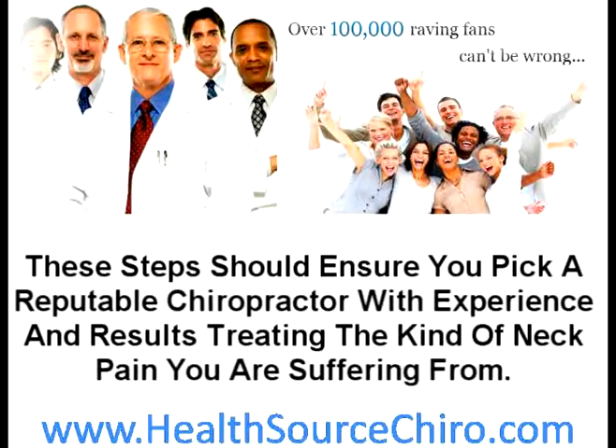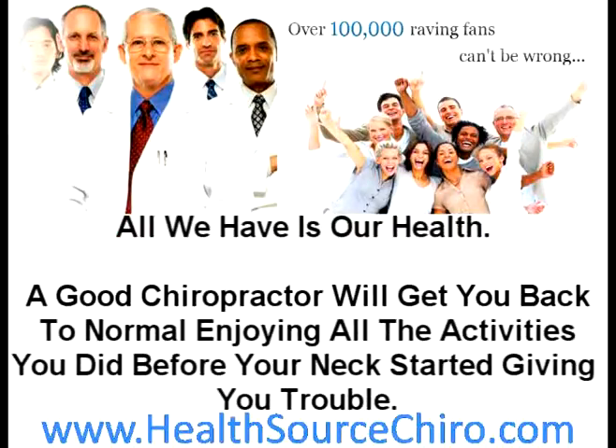These steps should ensure you pick a reputable chiropractor with experience and results treating the kind of neck pain you're suffering from. If you've been putting off seeing someone for your neck pain, do not continue to delay seeking treatment. All we have is our health. A good chiropractor will get you back to normal, enjoying all the activities you did before your neck started giving you trouble.